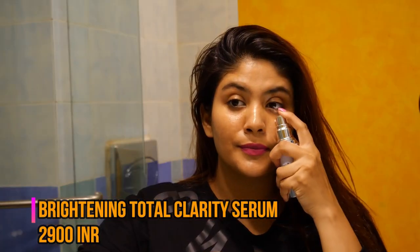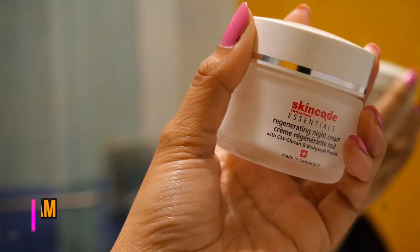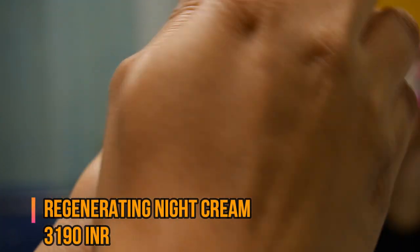Let's start with the serum — this is the Brightening Total Purities serum. It's really lightweight, it feels amazing on the skin, and it gets absorbed easily. It gives a really glowy, nice look on your face. It has a very medical smell to it, but it's really nice on your skin. Using a serum is totally recommended, and this one in particular is great for giving you total clarity, getting rid of marks, and brightening your skin.